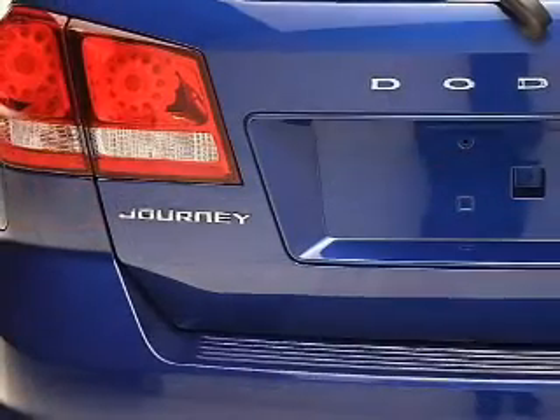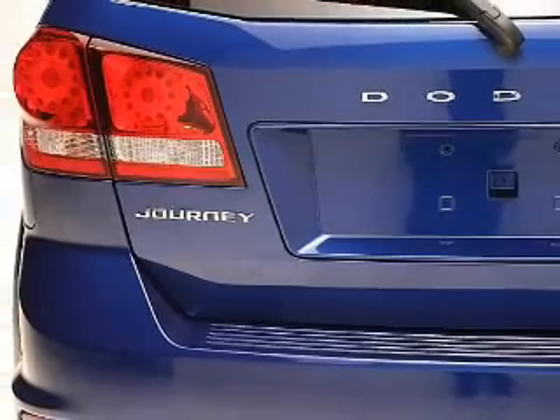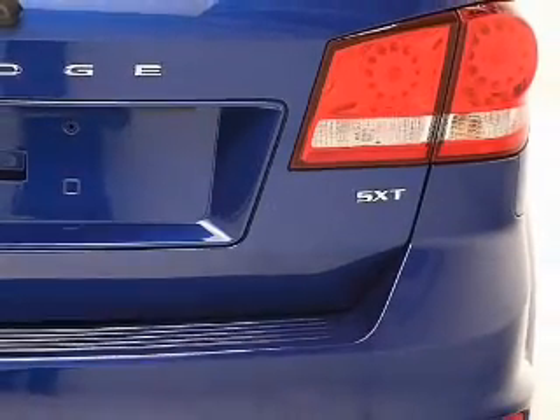Keyless entry, power windows, cruise control, an AM-FM stereo, a satellite radio, power mirrors, power steering.